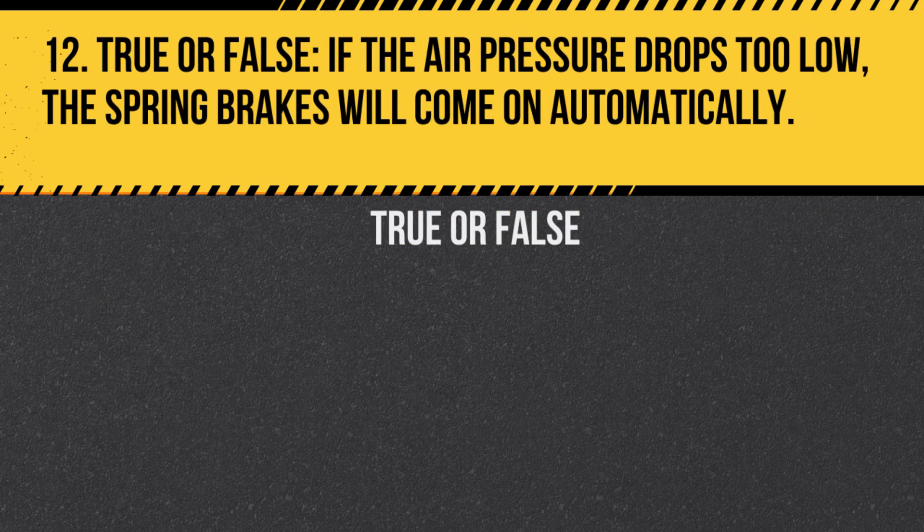Question 12. True or false? If the air pressure drops too low, the spring brakes will come on automatically. Answer: True. This is a safety feature to prevent driving without adequate braking power.